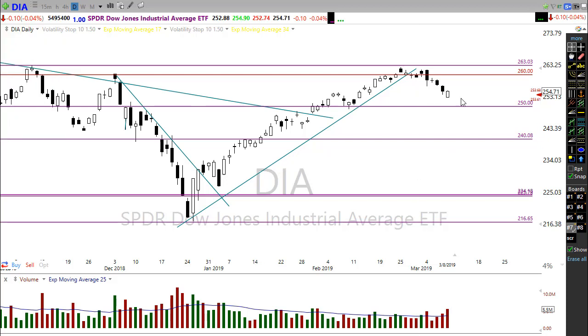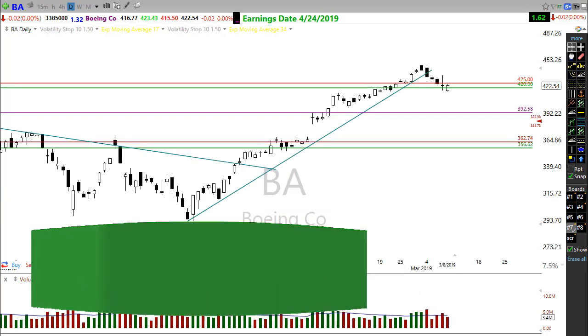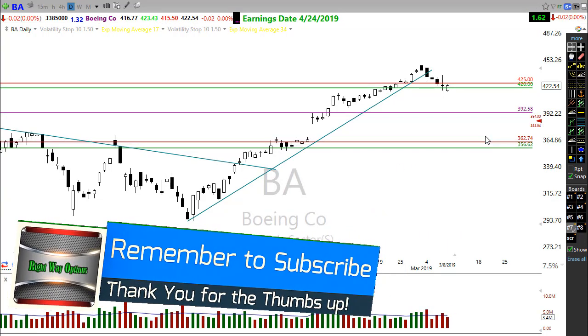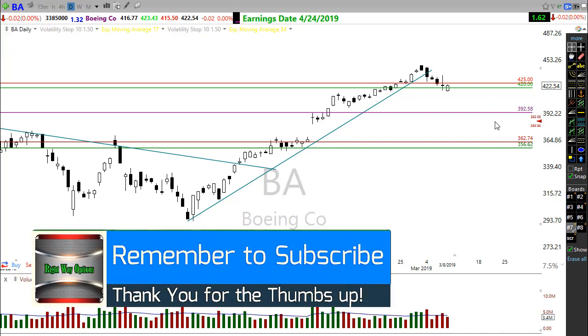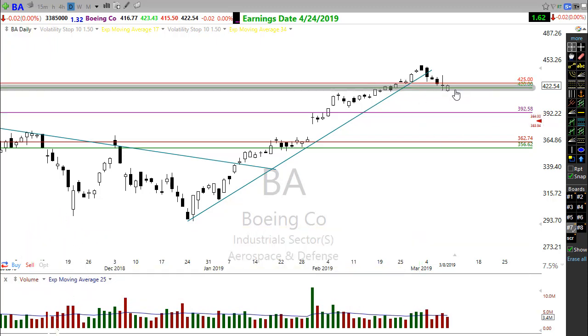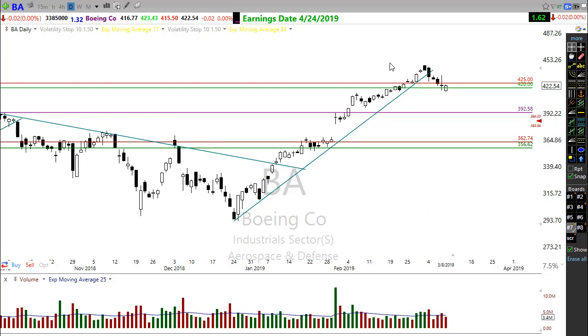We're looking at a gap down of more than 150 points possible in the Dow, largely attributed to Boeing. Boeing had another one of their aircraft crash, and we're looking at a big gap down of 8-plus percent on Boeing this morning. That's obviously greatly affecting the Dow average, as Boeing has been one of the key drivers for the Dow recently.